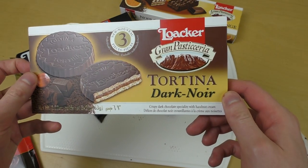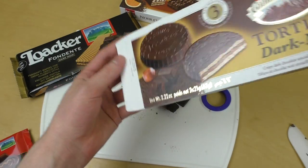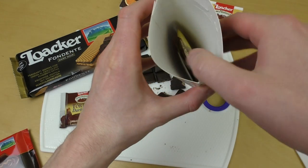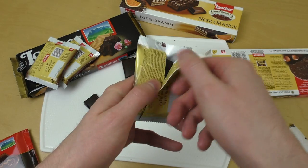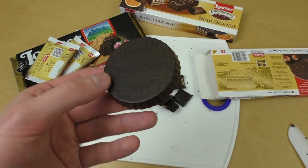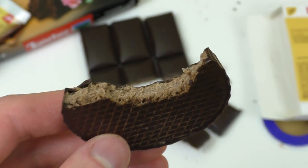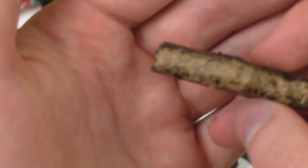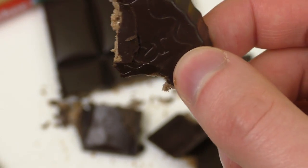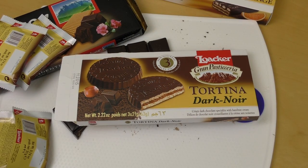This is the Luacca Grand Pastisiera Tortina dark — so a little cake. Let me get them out and check it out. I like the taste of dark chocolate, the finish. Here's the little cake and I'm just biting in — fantastic! It's got filling inside. Really good.